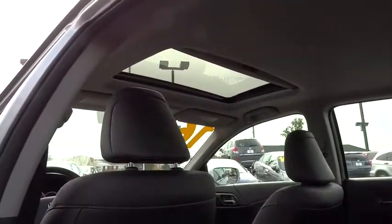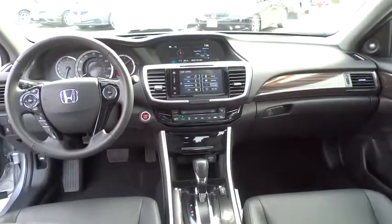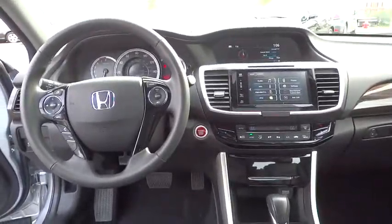Trip computer, security system, panic alarm, tachometer, power moonroof. This isn't just a vehicle — it's an experience. So stop in for a test drive today.